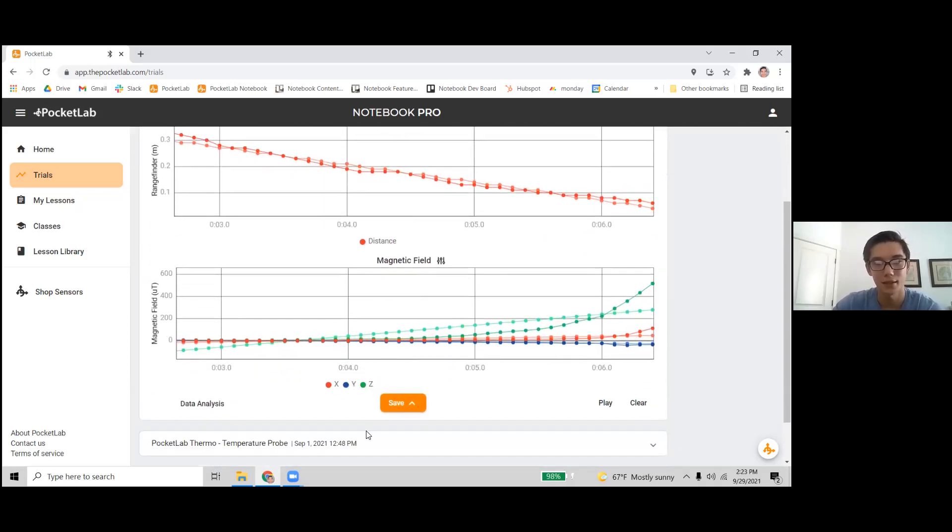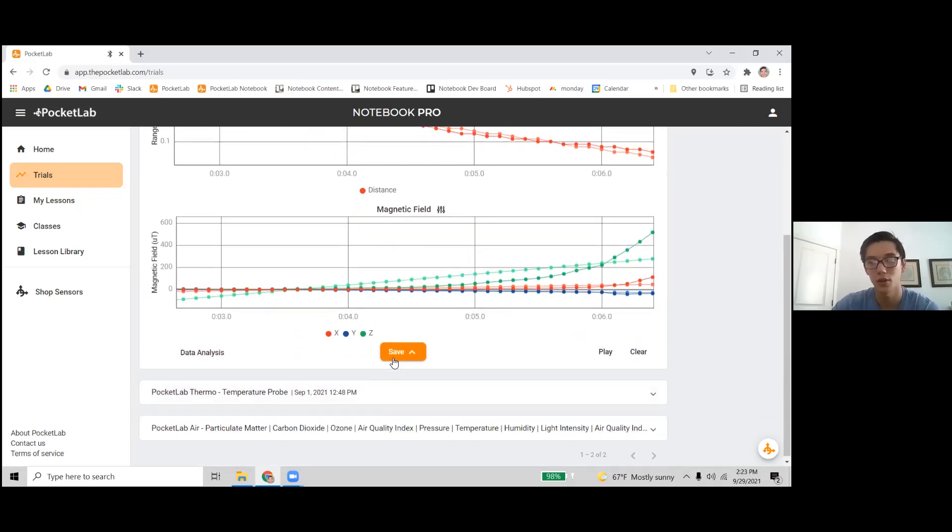If you want to save your data, there are a few options. You can save it right to your Notebook account if you're signed in. Clicking the little arrow gives other options: download a CSV file to open in Google Sheets or Excel, upload to Google Drive, or save to what we call a lab report — a virtual lab notebook where students can record data, answer questions, and upload images or watch videos. I'll show that a little bit after this.